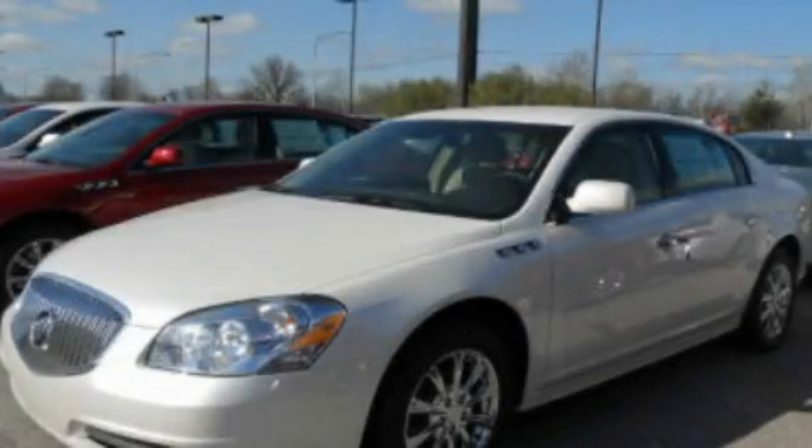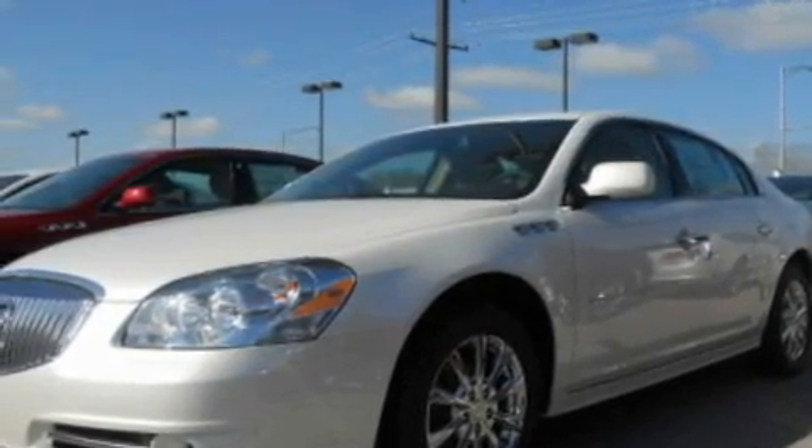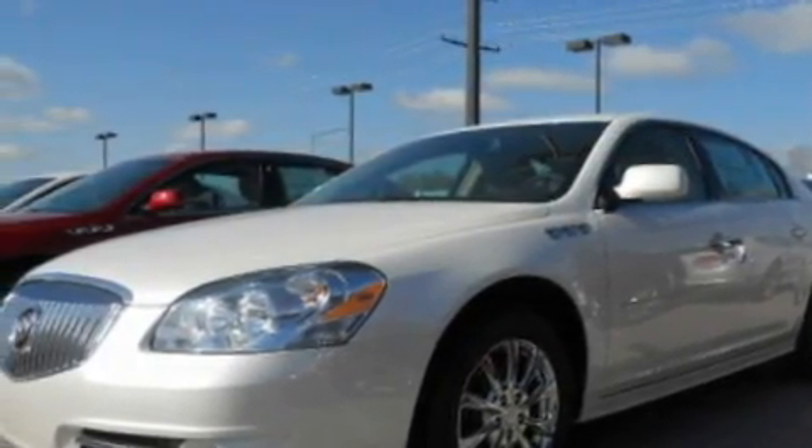This is a brand new 2011 Buick Lucerne. It features a 3.9-liter six-cylinder engine and a four-speed automatic transmission.